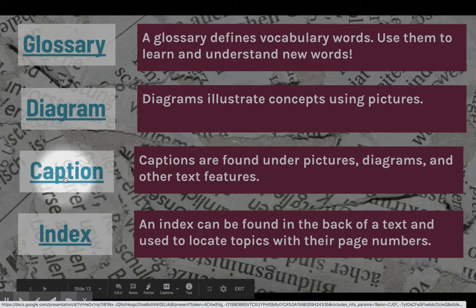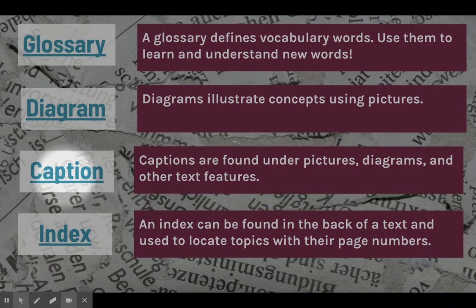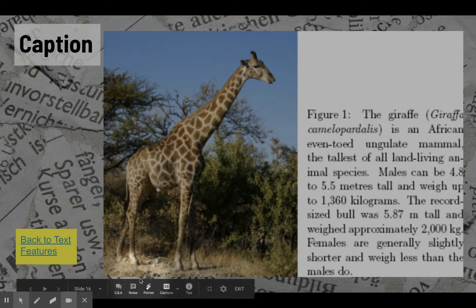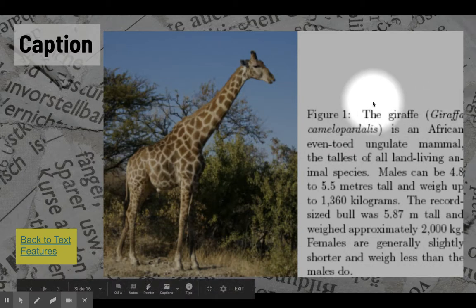Our third term important for nonfiction is caption. Captions are found under pictures, diagrams, and other text features. Here's an example — a beautiful draft with a caption that says 'Figure one,' which tells you all about the animal in the image and gives you important information that the author wants you to know about that animal.